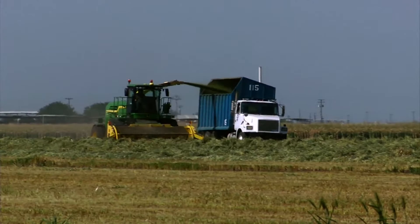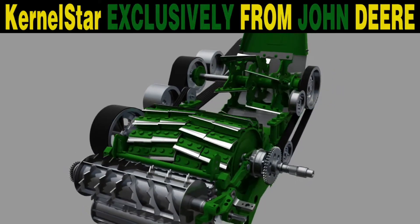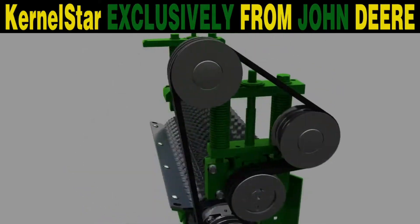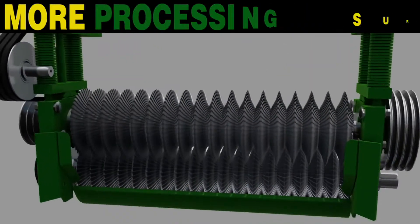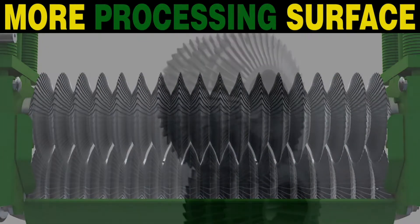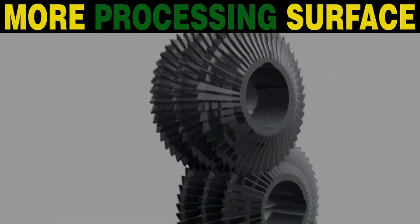But the bottom line in forage harvesting is feed quality. Introducing Kernel Star — advanced kernel processing exclusive to John Deere. A patented intermeshing disk design increases the processing surface by 270% compared to a conventional processor.